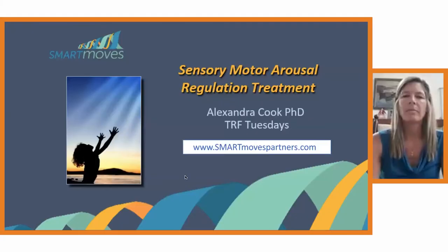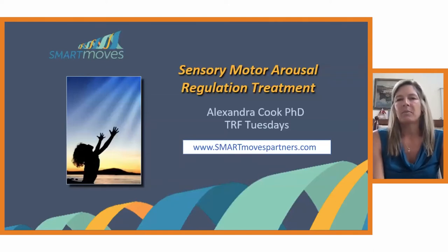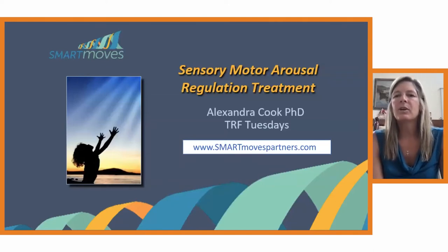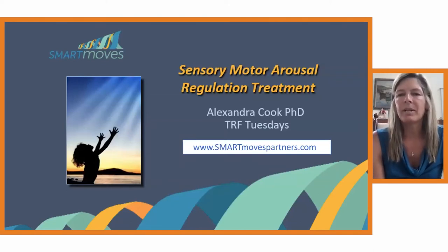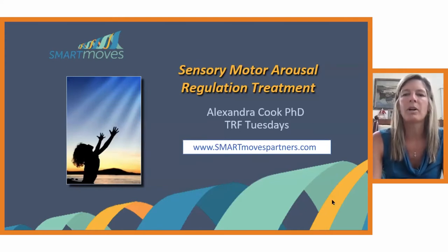If you do want more information, there's a website which will come up on my first slide that you can visit. So I'm going to pull up just a few slides. SMART stands for Sensory Motor Arousal Regulation Treatment. And here's the website I was just telling you about: smartmovespartners.com.